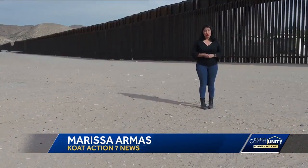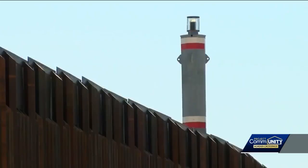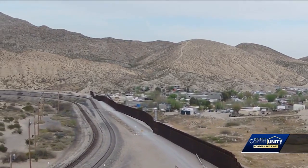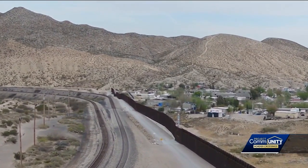While most of the New Mexico border has some sort of barrier in place, there are several mountainous areas where putting up fencing or a wall would be tough. There are areas along the border where there's absolutely nothing in place, such as near Mount Cristo Rey and the Geronimo Trail. But Border Patrol agents say mountains serve as natural barriers.